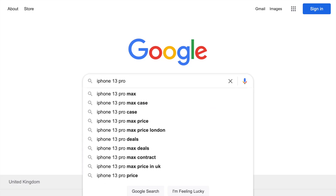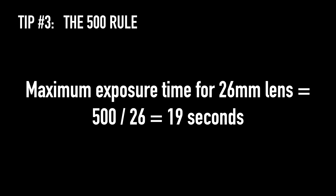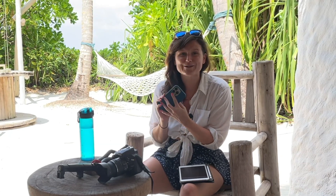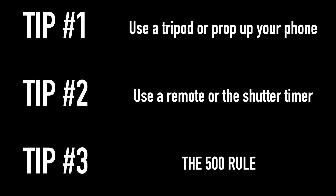The 500 rule tells you roughly the maximum exposure you can do without getting star trails. You work it out as 500 divided by the focal length of your lens. You can search online for your phone model's focal length, or on iPhone swipe up on an image to see its details. The wide lens on the iPhone 13 Pro has a focal length of 26mm, giving a maximum of 500 ÷ 26 = 19 seconds. The ultra-wide at 13mm gives 500 ÷ 13 ≈ 38 seconds. A wider lens means each star occupies fewer pixels, so you can expose longer before trails appear.